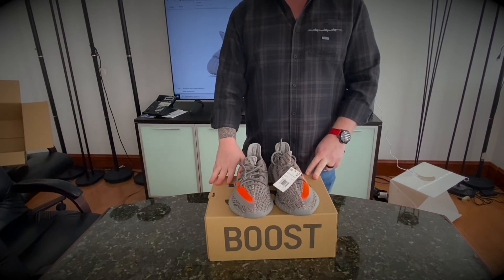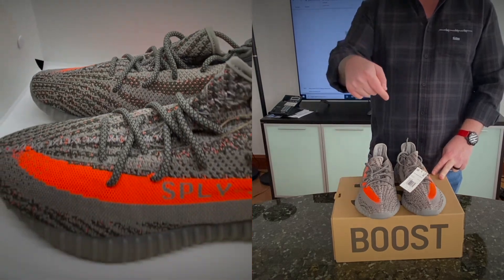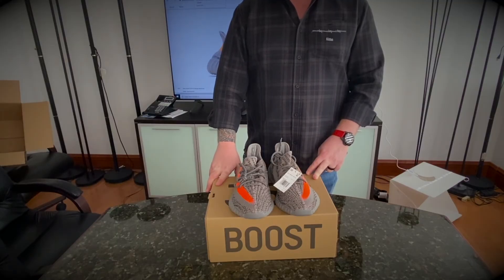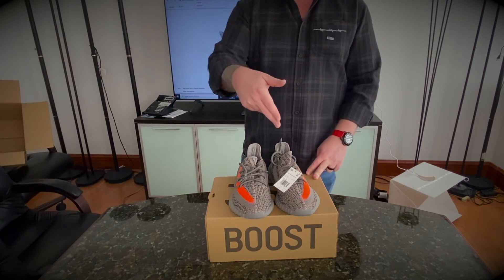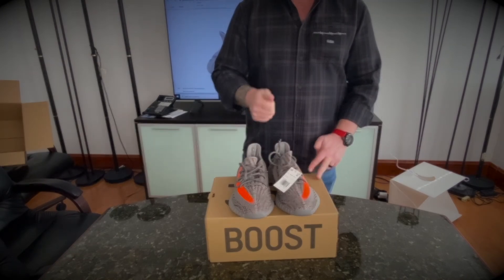Yeezy 350 V2 Beluga Reflective — pretty nice. Go cop yourself a pair if you like them. They're on GOAT, eBay certified, and StockX — no longer on Adidas, but we'll have some links below where you can cop them. Like and subscribe, comment — it really goes a long way. Thanks for watching.